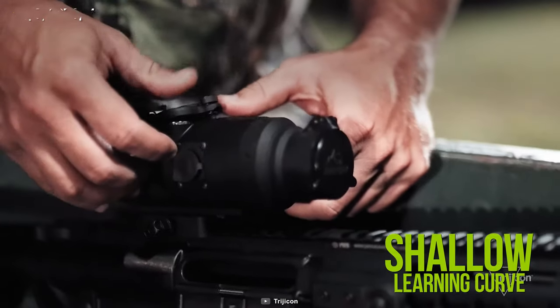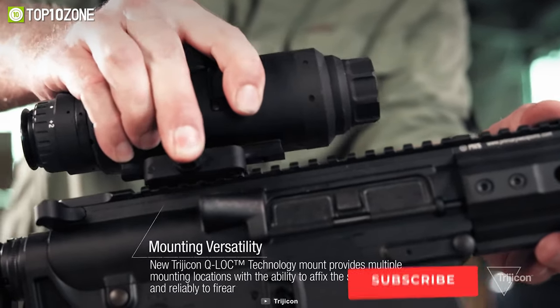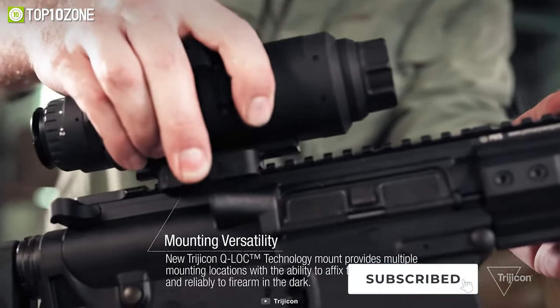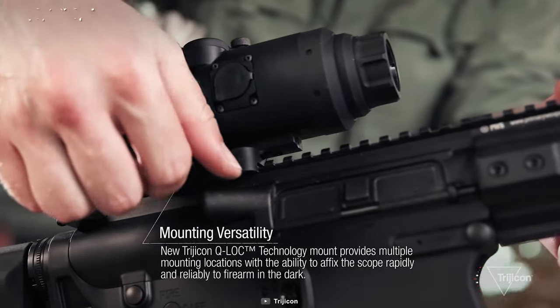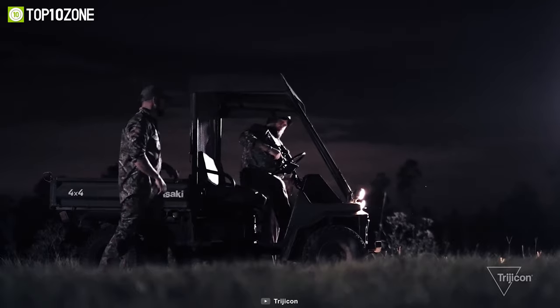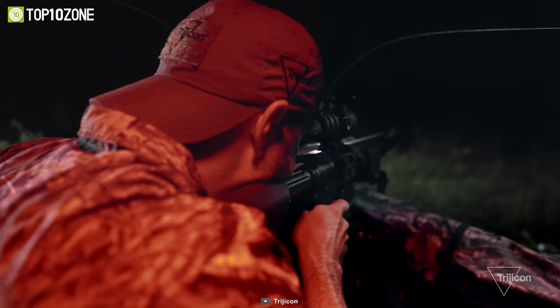It also features Trijicon Q-LOC technology that provides multiple mounting options with the ability to affix the scope quickly and reliably in the dark. The Trijicon IR Hunter is a high performance night vision rifle scope that will elevate your nighttime hunting game.